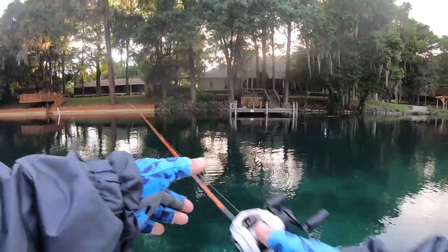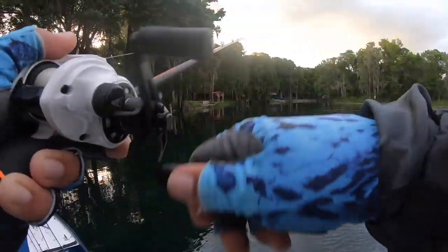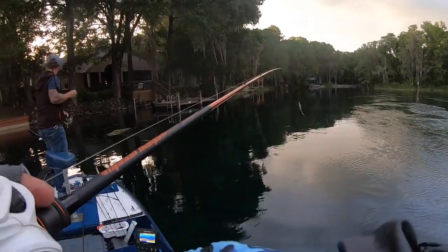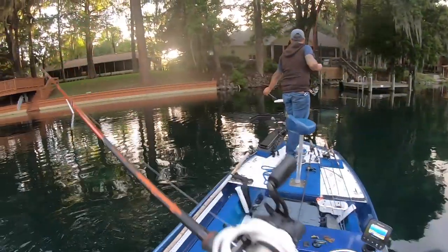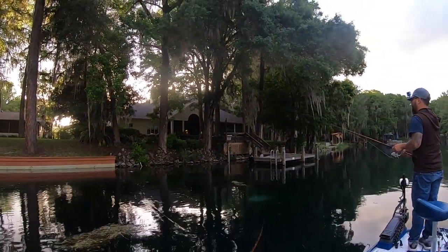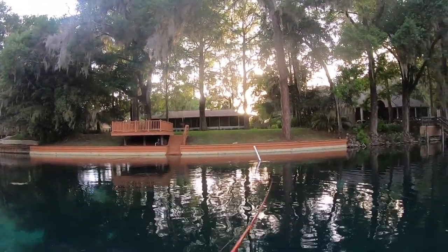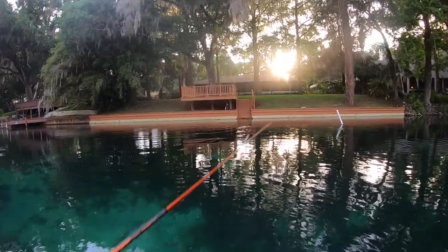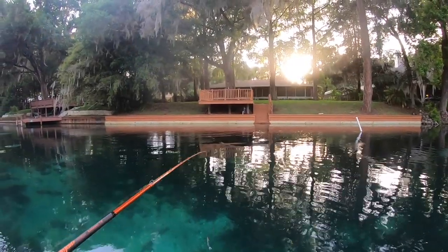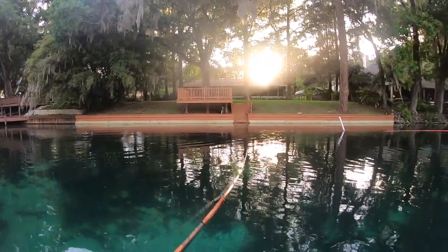Whoa, whoa — get over there. That was something huge chasing something on the wall there. Yeah, that was something big chased along the wall, whatever it was chasing. Whoa. There you go. Oh, that was a big fish, dude. See that wake come after it? I bet that's what I saw. But he didn't get the hook, so.